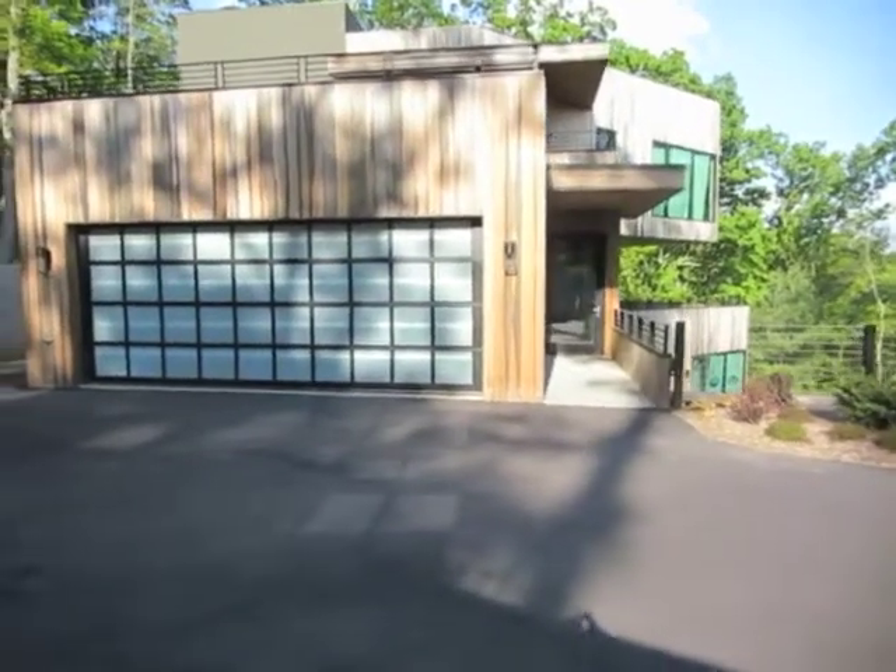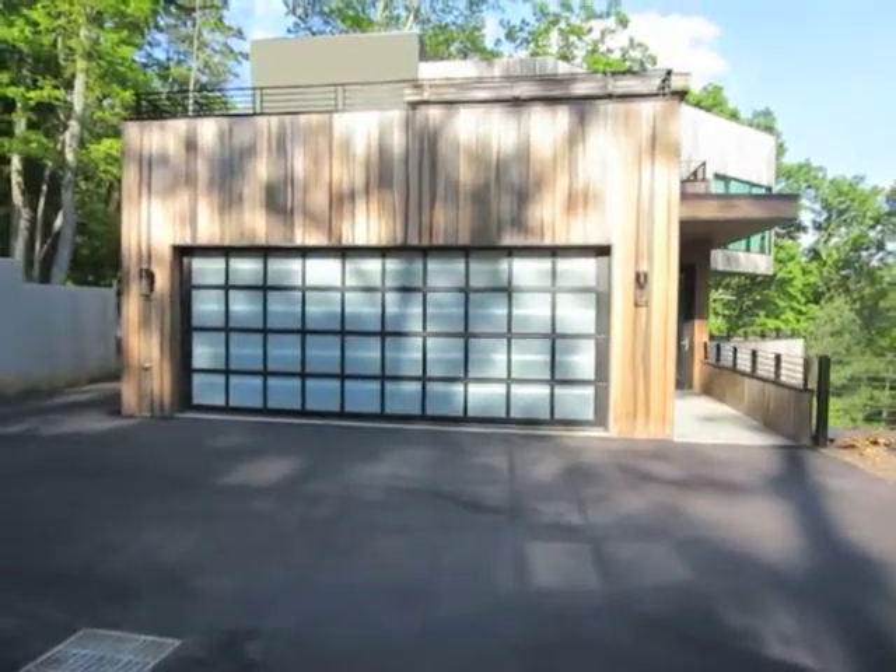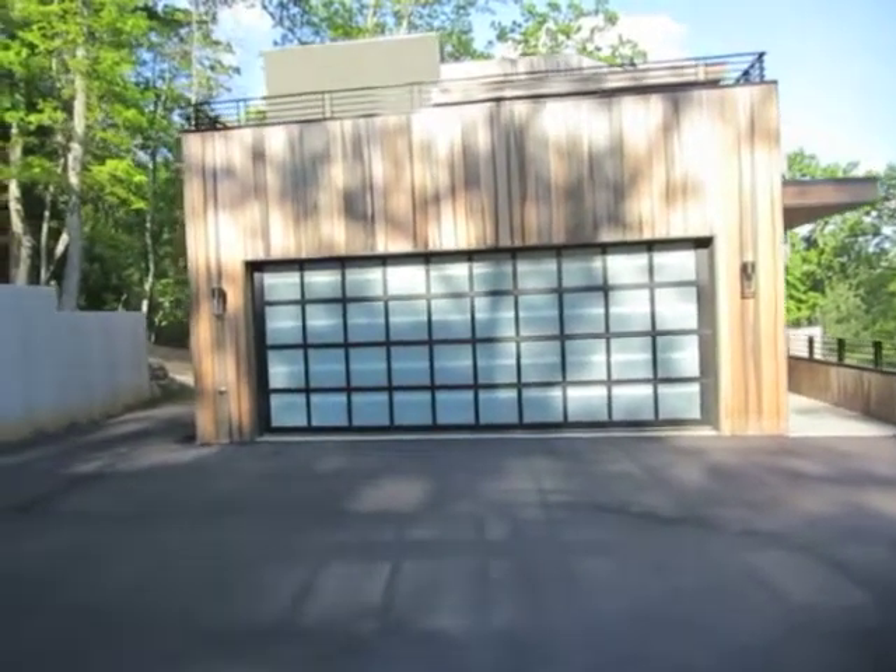Another challenge was balancing privacy and accessibility. The further we put the house from the street, the more difficult it was to design a manageable driveway.